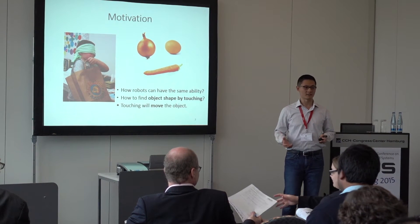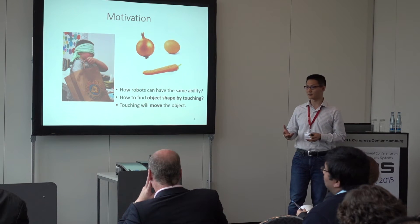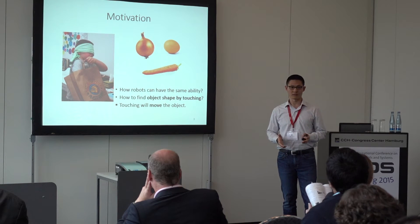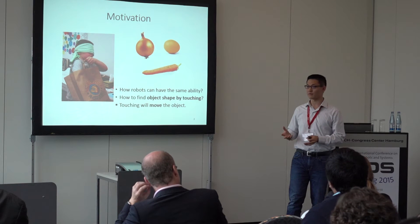They also report that the global shape of the object is the key feature used for recognition. So as roboticists, we are wondering how a robot can acquire this kind of ability. Inspired by human research, since shape is very important, we wonder how robots can use tactile sensing to find the shape of an object.